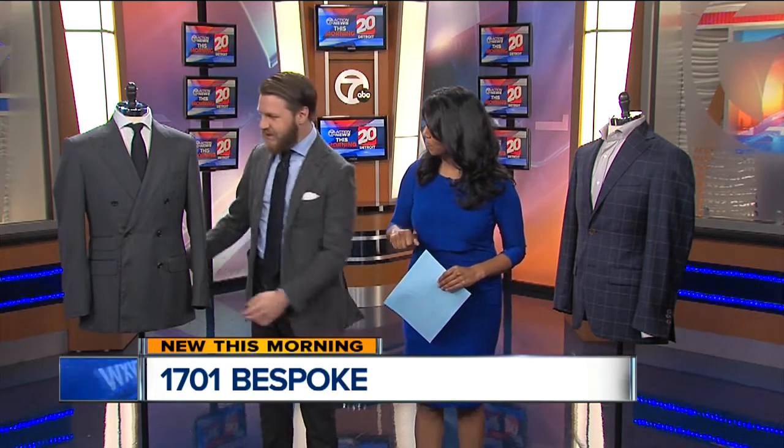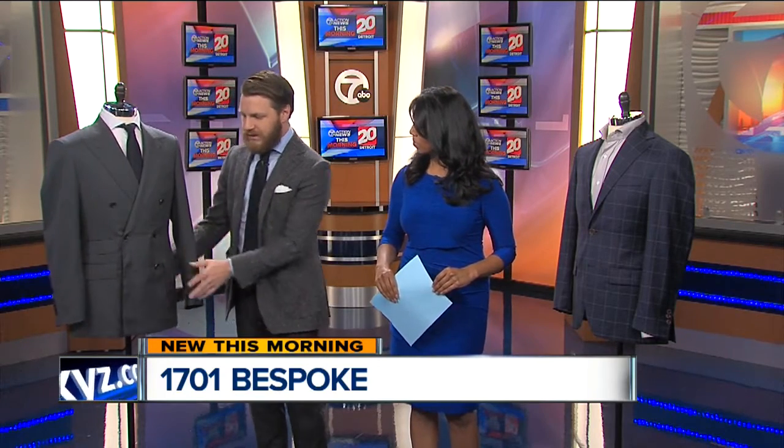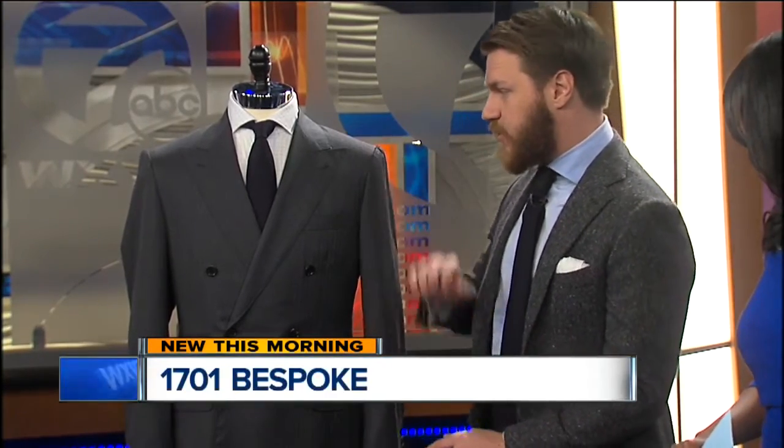This is more of an on-trend business outfit. At 1701, we really like to do double-breasted suits. This is something that has gone out of style in the past, but it's really coming back. This is a fantastic business suit.